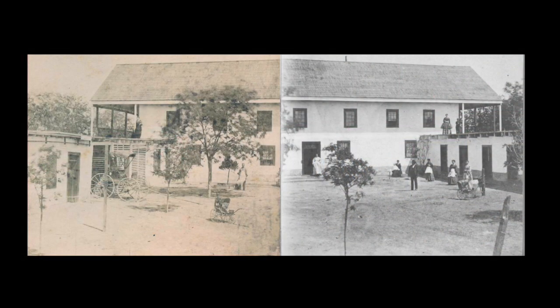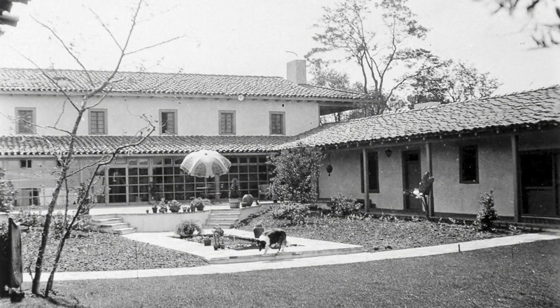As a working ranch, as an apartment with many tenants, as a private family home, and now as a museum.